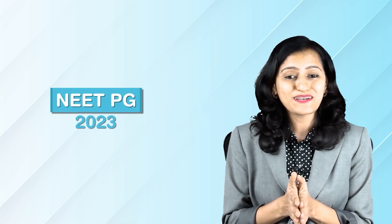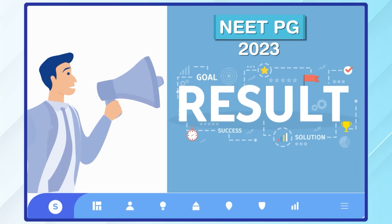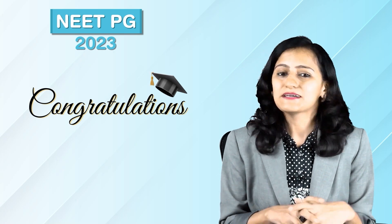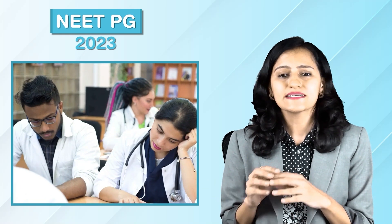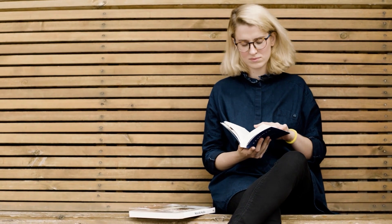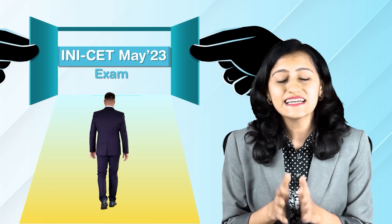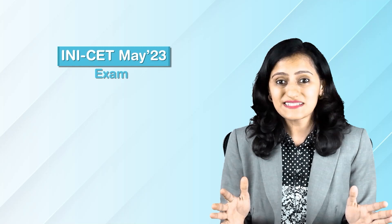Hello everyone. The NEET PG 2023 — not just the exam but the results are also done. Congratulations to those who got great results, but I know many students are not very happy with the results as well. I don't want you to sit over the results and get disheartened by it, but rather use the upcoming INICET exam as your next opportunity and give it your best shot.